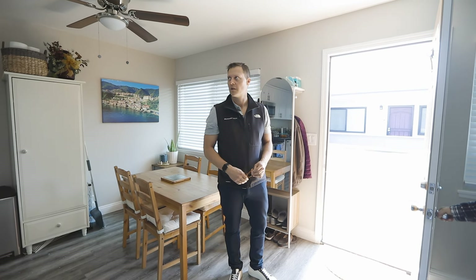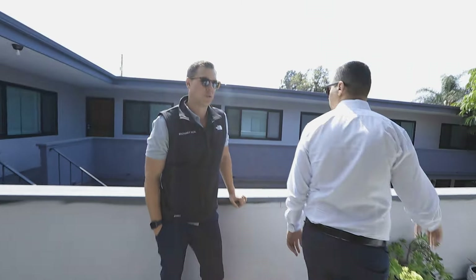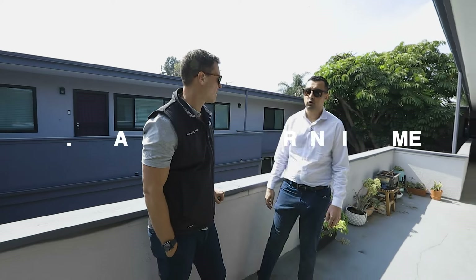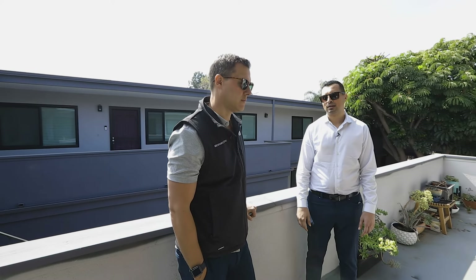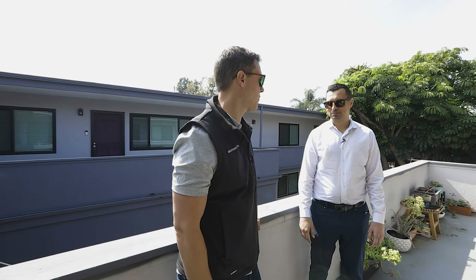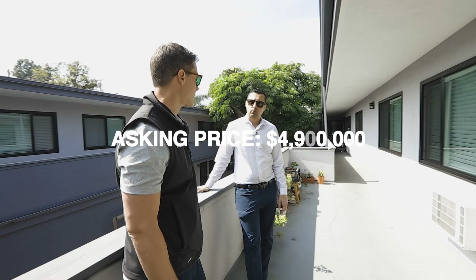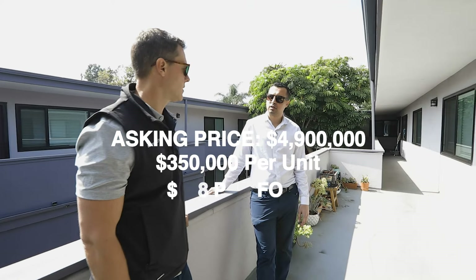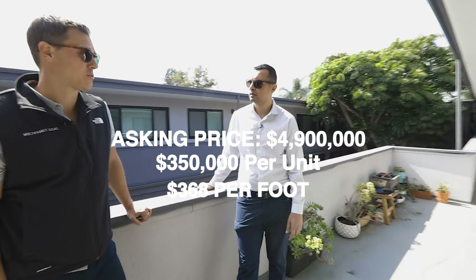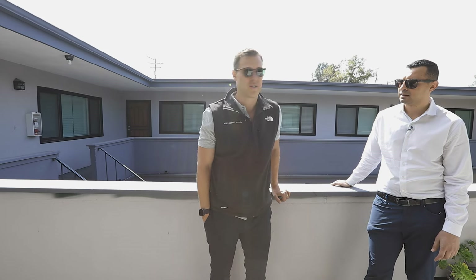Now moving to the one-bedroom one-bath unit. What's the going-in cap rate? It's a 4.57 cap on current income. In this market, it's typically a three-and-a-half to four cap market, so four-and-a-half is strong. The asking price is $4.9 million — that's about $350 per unit and $368 per square foot, which looks really good on a per-foot basis given how large these units are.